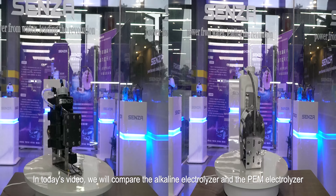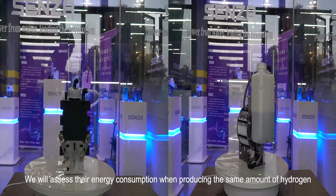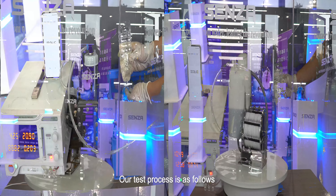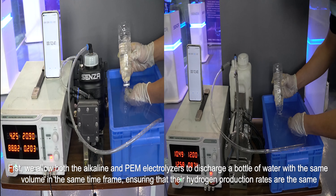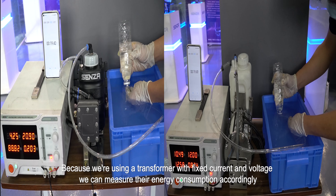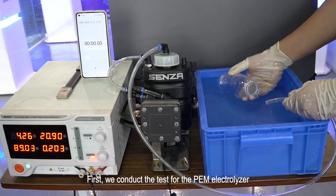In today's video we will compare the alkaline electrolyzer and the PEM electrolyzer, assessing their energy consumption when producing the same amount of hydrogen. Both electrolyzers will discharge a bottle of water with the same volume in the same time frame, ensuring identical hydrogen production rates. Using a transformer with fixed current and voltage, we can measure their energy consumption accordingly. First, we conduct the test for the PEM electrolyzer.